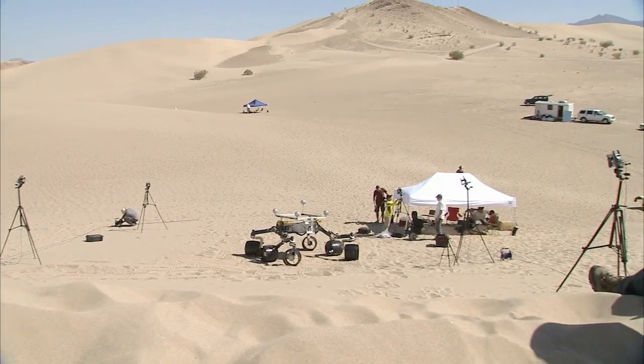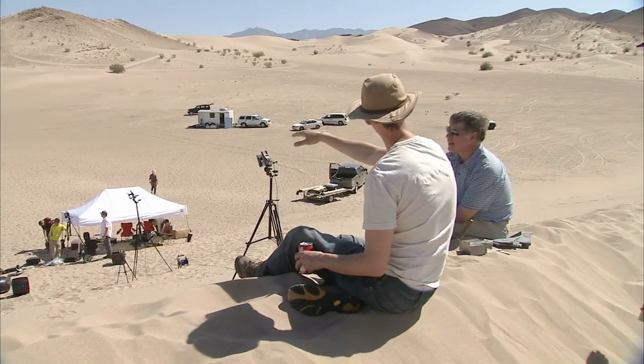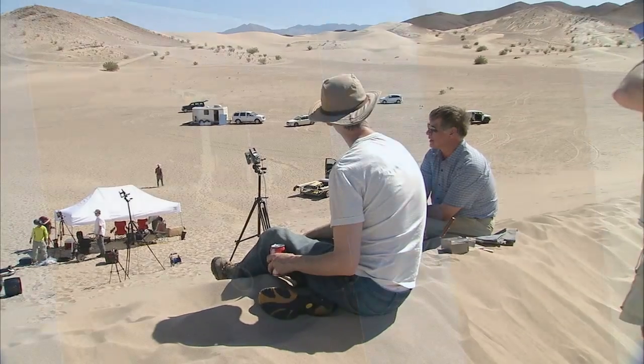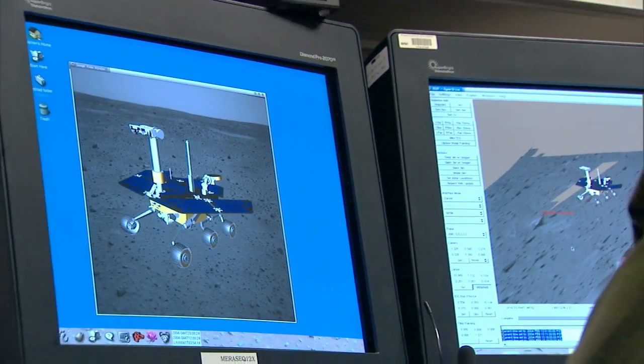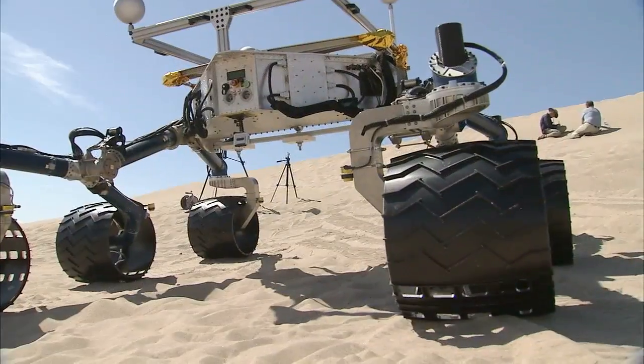It's really fun to every once in a while leave the office environment behind and come out to an environment like this and see what the real rovers are going to be doing on Mars. It kind of connects you to it and reminds you that the computer models we work with are a far cry from reality. This is that reality.